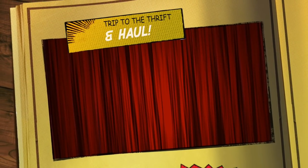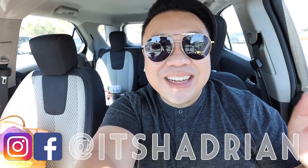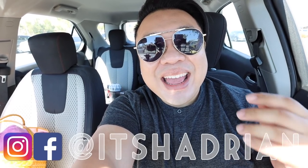Good morning, greetings, and salutations, you guys. It's Adrian here. Welcome to a new video. How's everyone doing today? I hope you guys are all doing fantastic.